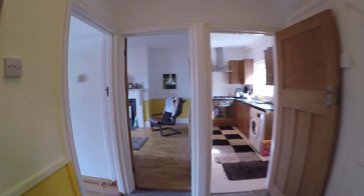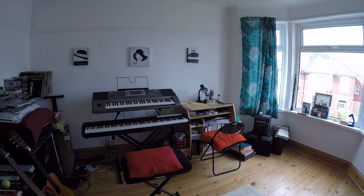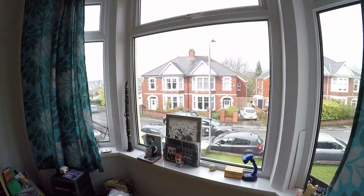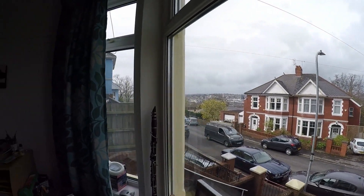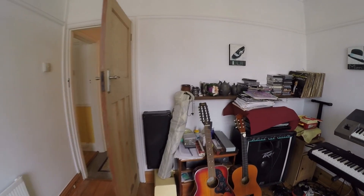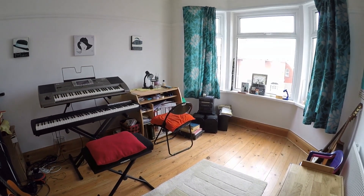The first room we'll head into is immediately on our left. This is currently utilised as a music room but could be utilised as a dining space. You have this large bay window which provides plenty of natural light and you've got some lovely views across Newport. It's a good sized room — if you were to use it as a dining space you've got plenty of room for a large dining table and chairs.